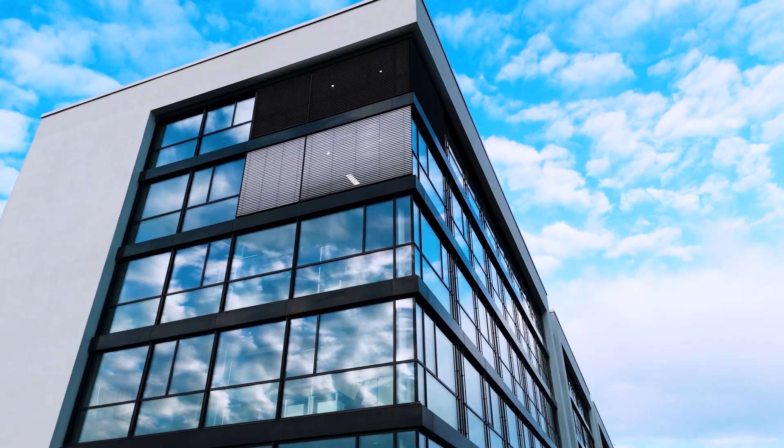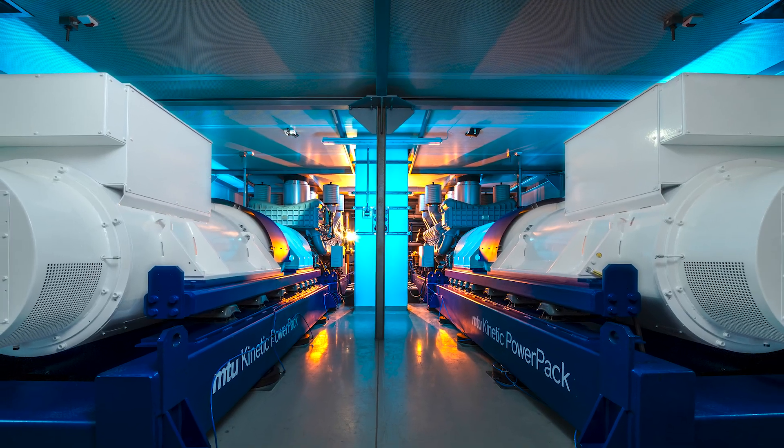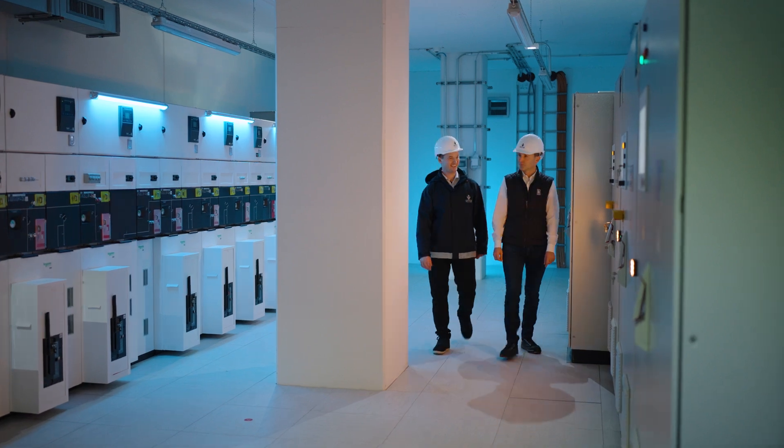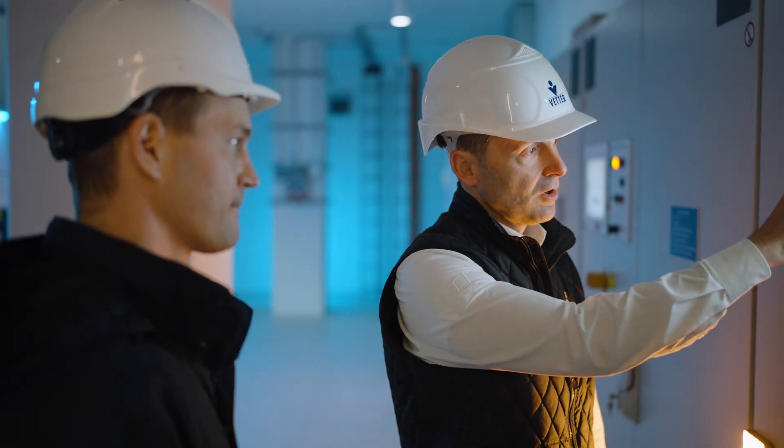We have been using MTU Kinetic Power Packs from Rolls-Royce for 20 years and we have always been very satisfied. We have a long and very successful relationship with Fetter. We have 11 systems with a total of 16 megawatts at our aseptic locations, and further UPS systems are planned.